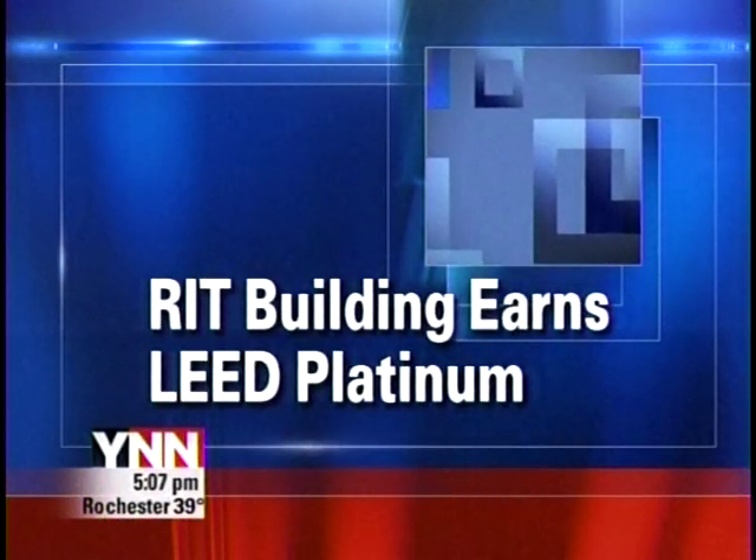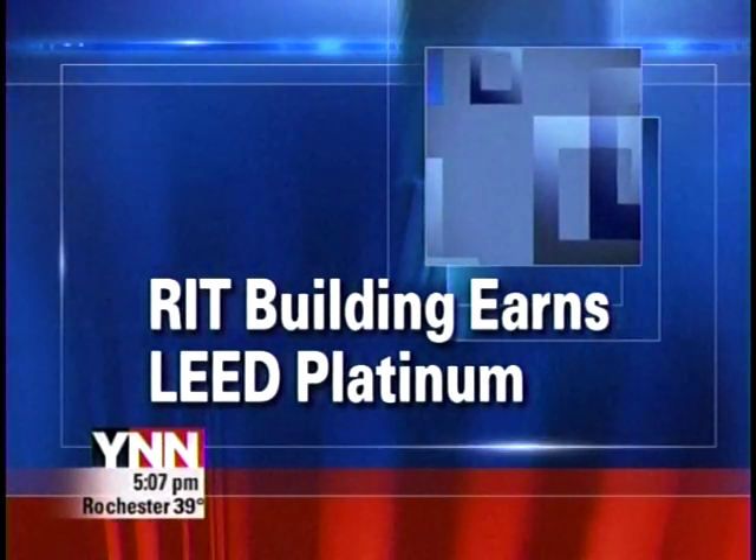Rochester Institute of Technology is once again at the forefront of innovation. The new University Services Center has earned the highest sustainability rating from the U.S. Green Building Council. Its Leadership in Energy and Environmental Design, or LEED rating, is platinum. YNN's Virginia Butler has more on what it all means.